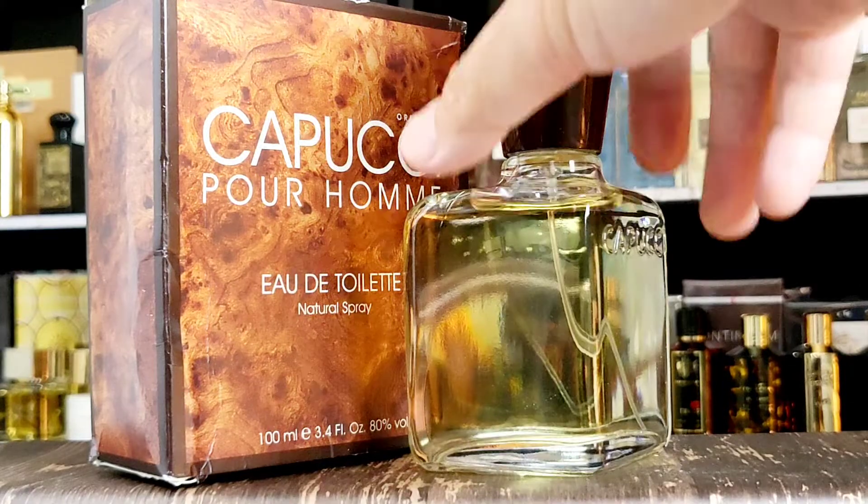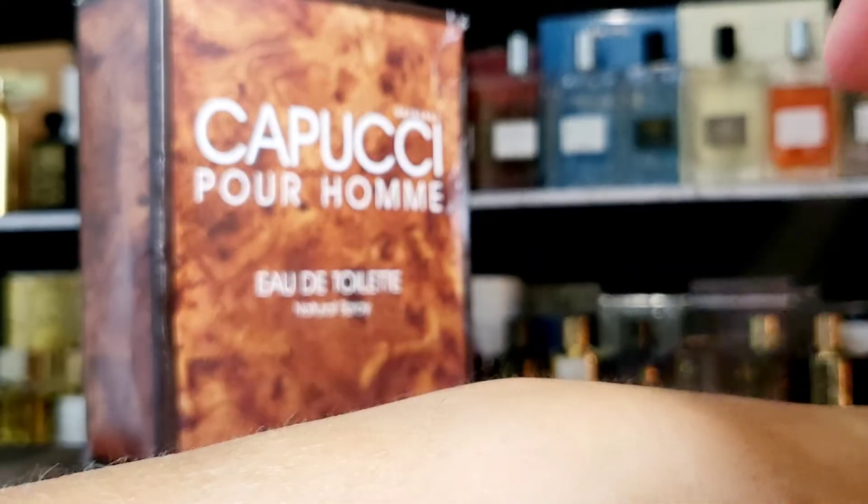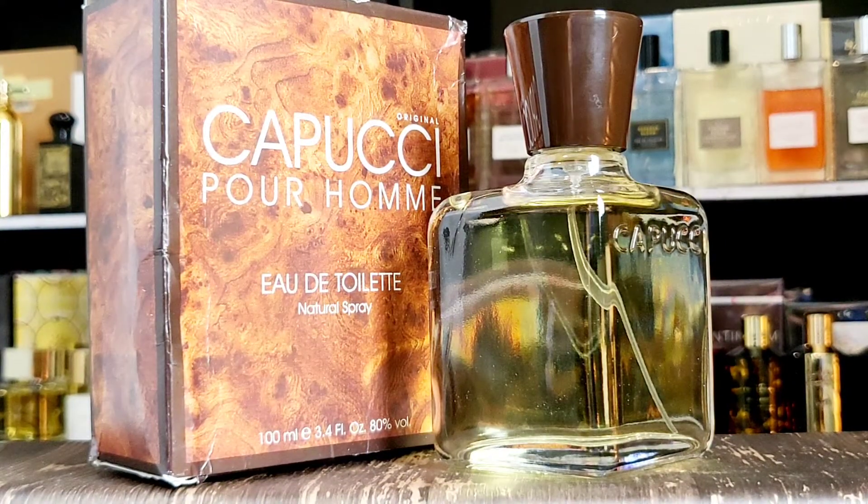My name is Dave, welcome to my place where we talk about fragrance — and also a blind buy, so you don't have to. Coming out on the first spray, this was recommended by Trevor, one of the subscribers. Thank you very much, I always appreciate it, especially the classics.